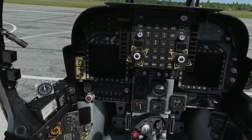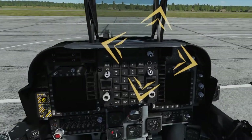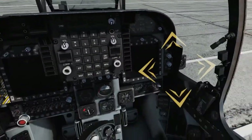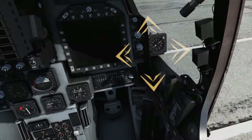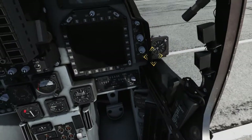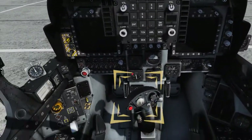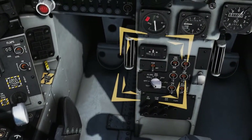Set UFC Brightness as desired. Verify the FLIR switch is set as desired for the mission. For now, leave the switch in the OFF position.